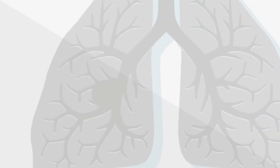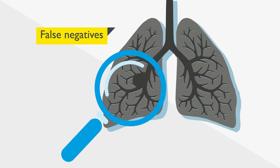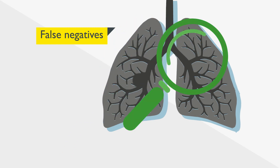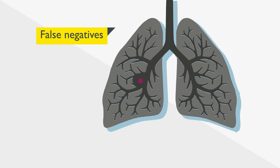As with most tests, CT screening is not perfect. In some cases, the scan will give a false negative result, which means that it has failed to pick up an existing cancer. These instances are extremely rare, but important to be aware of.